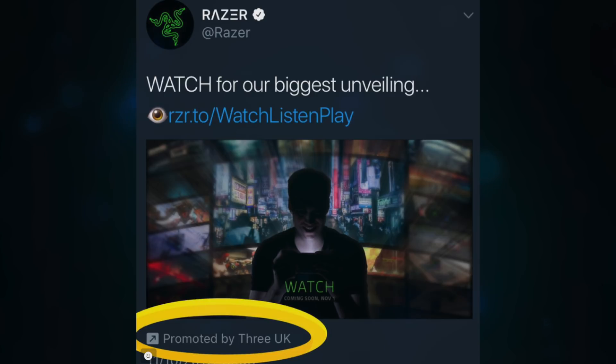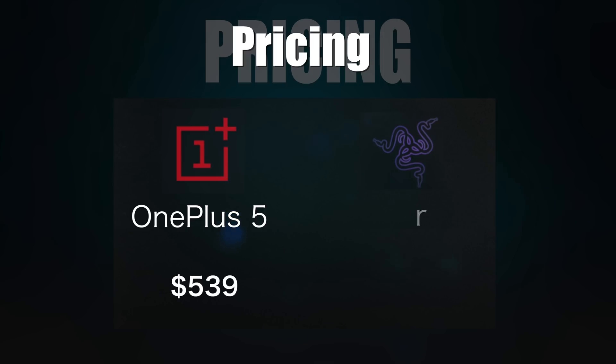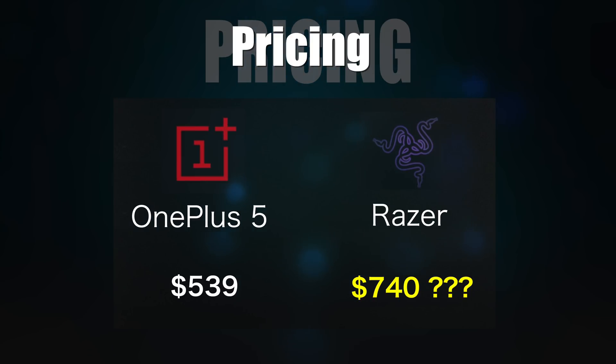We also don't know the price of the phone, what markets it's gonna launch in, whether there's gonna be any carrier support, and I'm very curious if there's gonna be optical image stabilization. I'm certain the price of the Razer phone will be higher than the OnePlus 5, which is now $539 US. If it's a hundred dollars more — $640 — that'd be pretty good. Two hundred dollars more is where the value proposition starts to get a little iffy, and if it's more than two hundred dollars more than a OnePlus 5, that would seem way too expensive. So let's hope it comes in under $700 — that $600 to $700 range would be awesome.